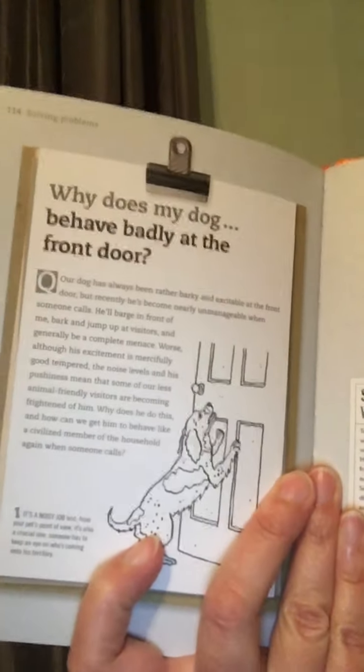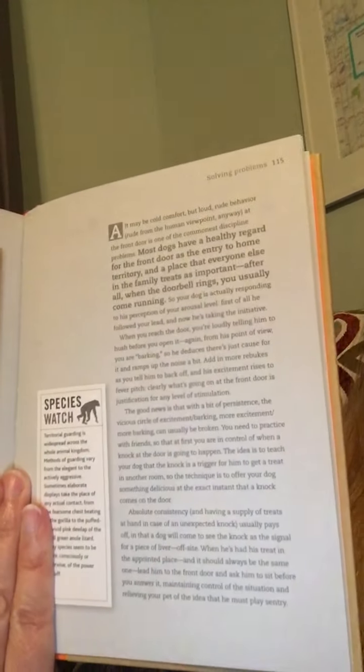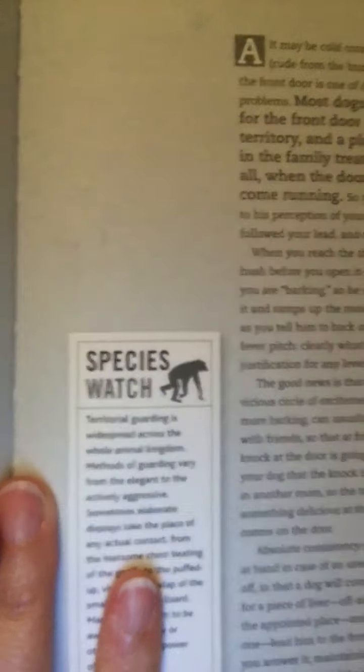Every page is a different question and it's not really long. For example, why does my dog behave badly at the front door — like always going crazy if somebody rings your doorbell more than in other places. There's a one-page answer, and they also have little boxes that say 'species watch' with other animals that may have similar behaviors.